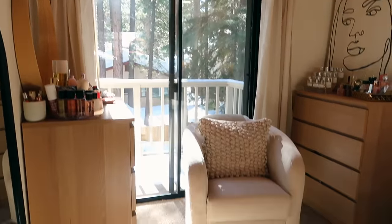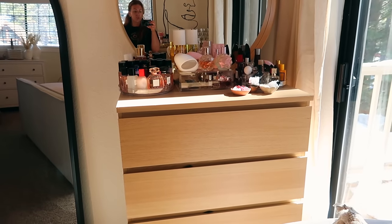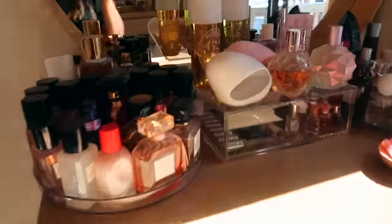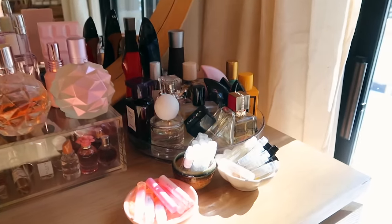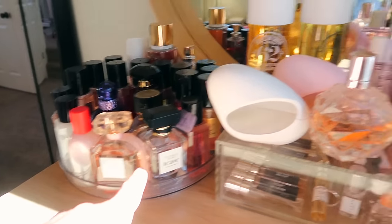I'll link everything I can that's still available. We do have a cute little deck which is super nice — I can't wait to use it in the summer when there's not snow. Then this is my dresser — again it's from Ikea. I've got a mirror here which is from Ikea actually. This is where I have all of my perfumes, the ones that I use on a regular basis. In here I have little samples and then all of my body sprays and Victoria's Secret ones.